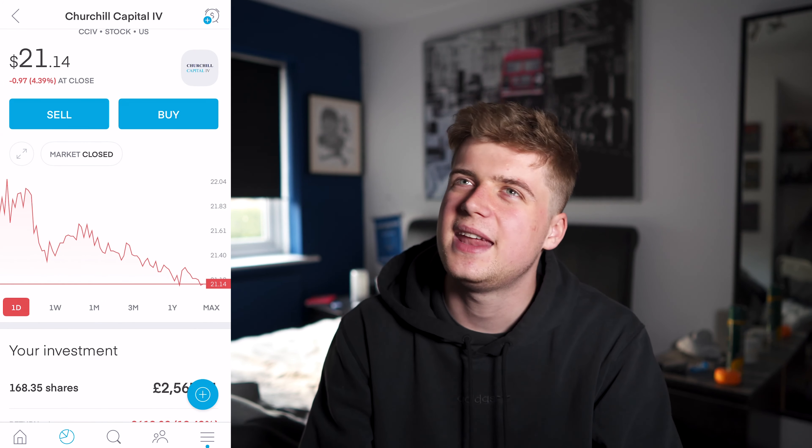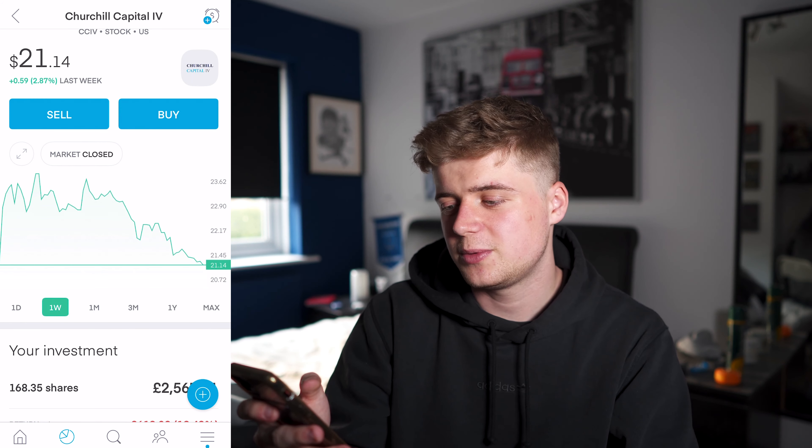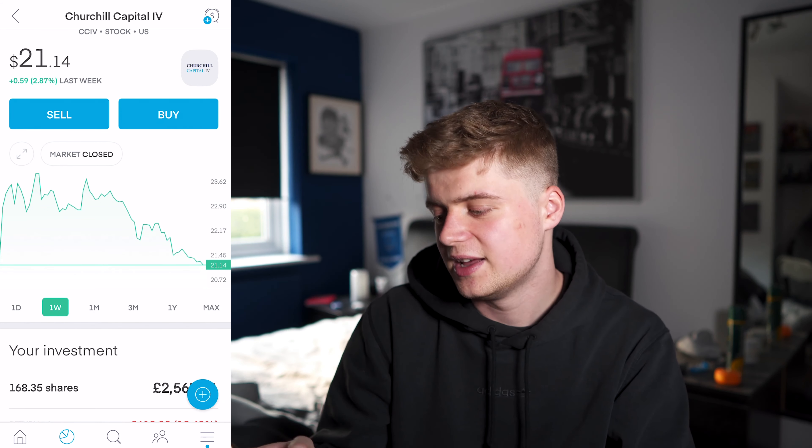Churchill Capital — CCIV, which is merging with Lucid Motors if you didn't know — I've got 168 shares and we're down £619. It had a good spike when there were Apple rumours, and either way in the last week we have gone up 2.87% with it. It just had a massive sell-off the last few days.